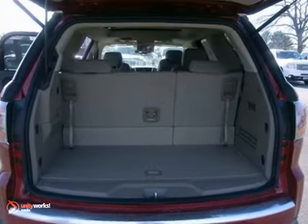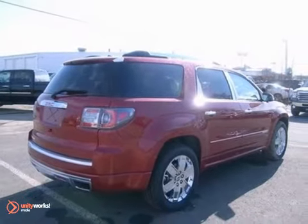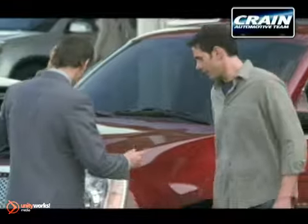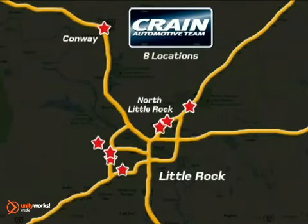It's equipped with a sunroof and a premium sound system. Bring the family over for a test drive that everyone will enjoy. Visit us anytime at Craneteam.com — Craneteam's got them!